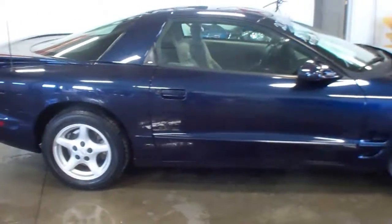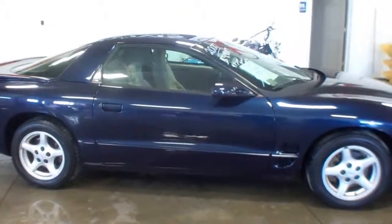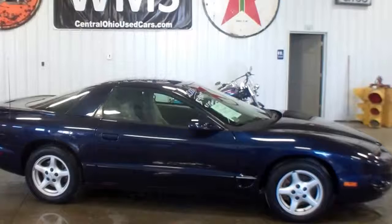Come around the back here. Again, very clean car. If you have any questions on this, feel free to give us a call or shoot us an email. Again, this is a 2000 Pontiac Firebird with 97,000 miles here at WMSOhio.com.